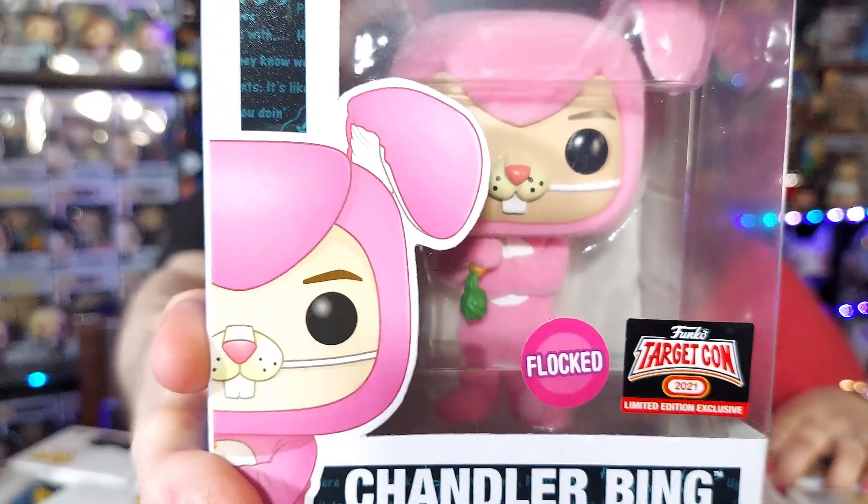Target has a new sticker called a TargetCon sticker. Right next to it can be a Flocked sticker, meaning the pop is fuzzy — it's got fuzz all over it instead of glitter.